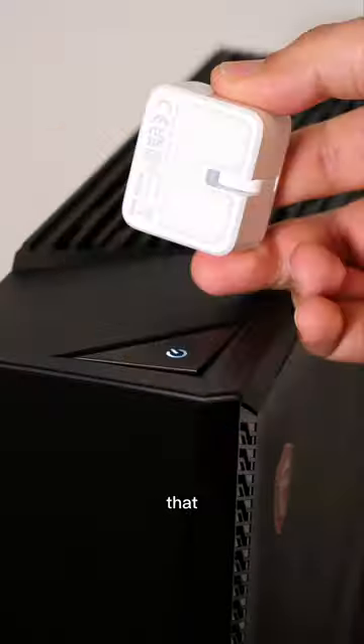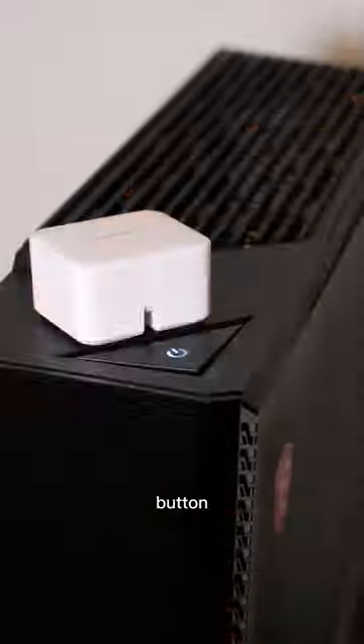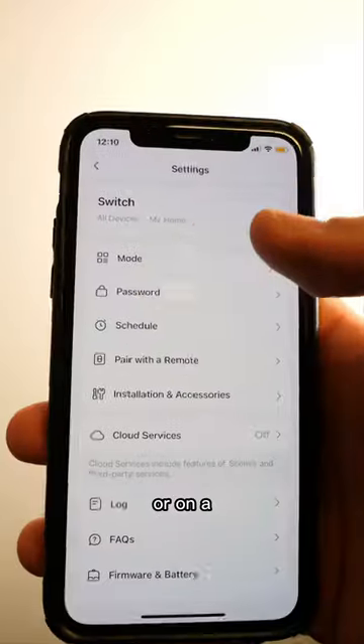This is the SwitchBot, a smart switch that allows you to flip any switch or push any button from your phone, through your smart home, or on a scheduled basis.